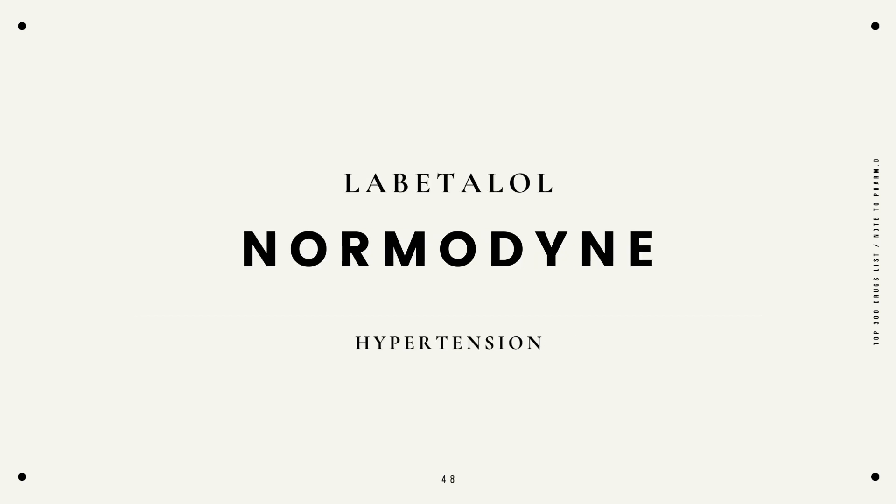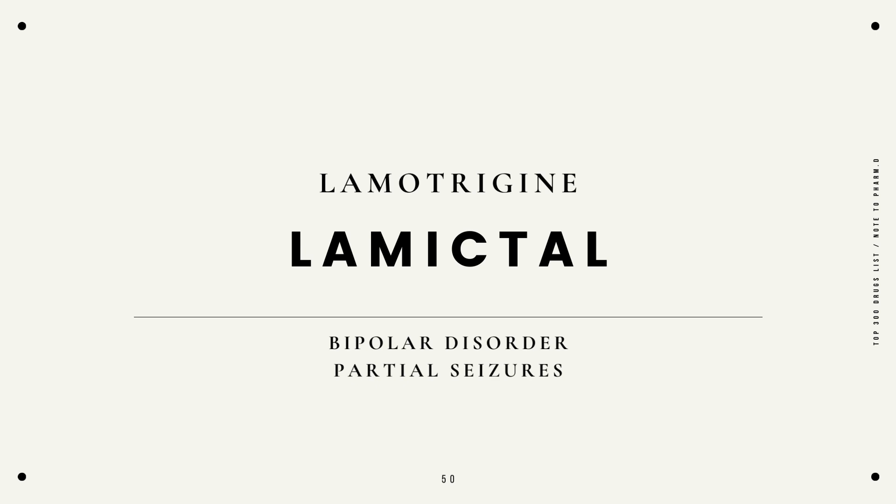Labetalol, Normodyne, hypertension. Lacosamide, Vimpat, seizures. Lamotrigine, Lamictal, bipolar disorder, partial seizures.